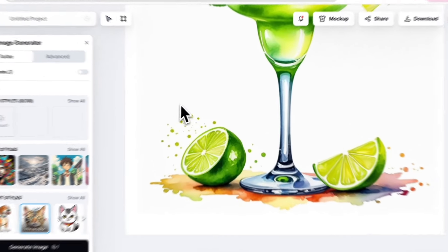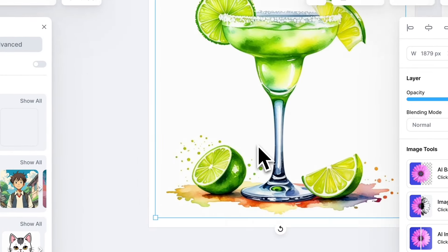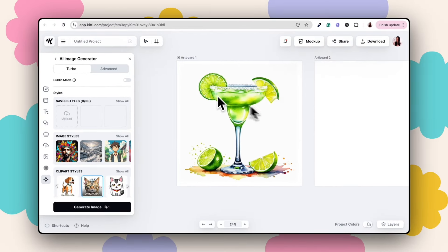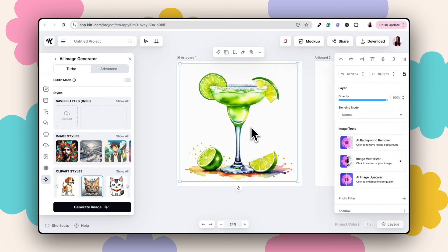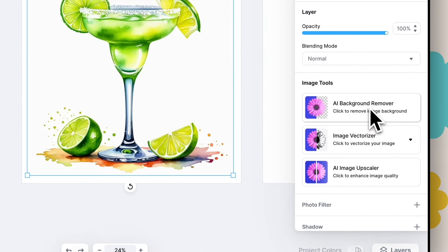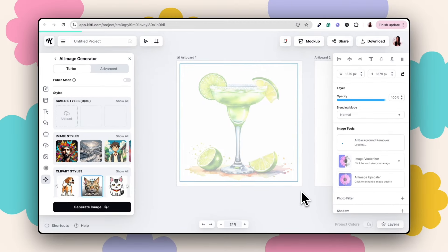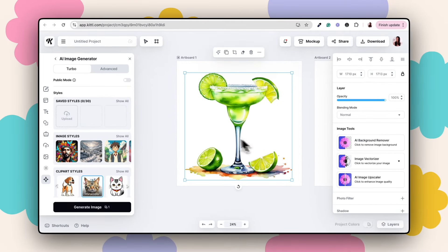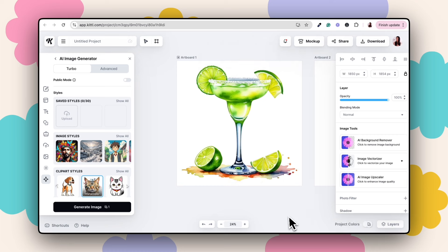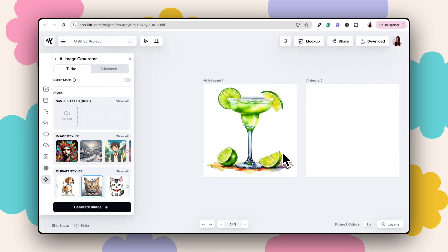You'll notice there's an off-white background on the generated clip art. We want to remove that so it doesn't overlap with our pet portrait images. Select the clip art, go to AI Background Remover, and Kittle will remove the background in just a couple of seconds. Then use the center and middle alignment buttons to perfectly center it on the artboard. Fantastic — now let's move on to the second cocktail.